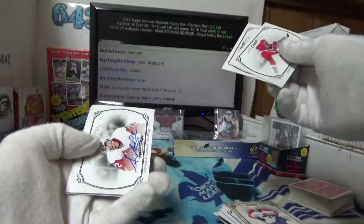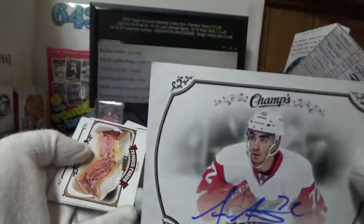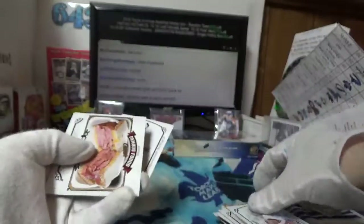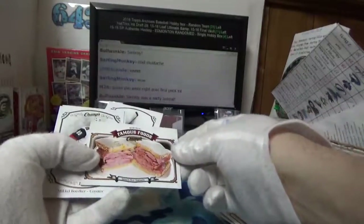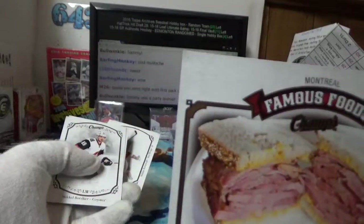Hey, nice for Rick — Detroit, Andreas Anthopolous hard autograph. Speedy kid right there. Famous Foods — oh man, Montreal smoked meat sandwich! Mikey want, mikey want now.